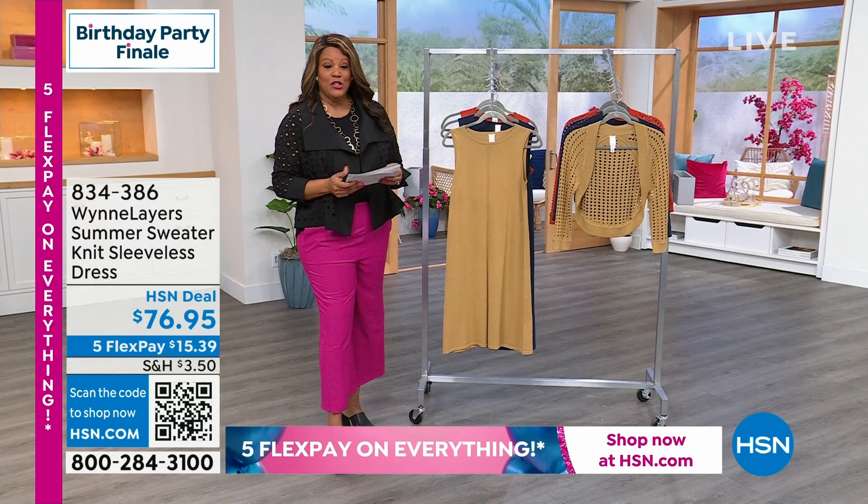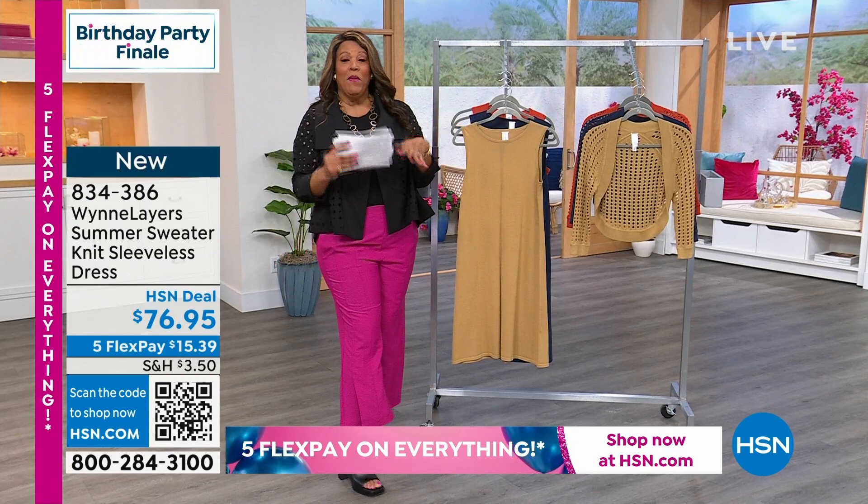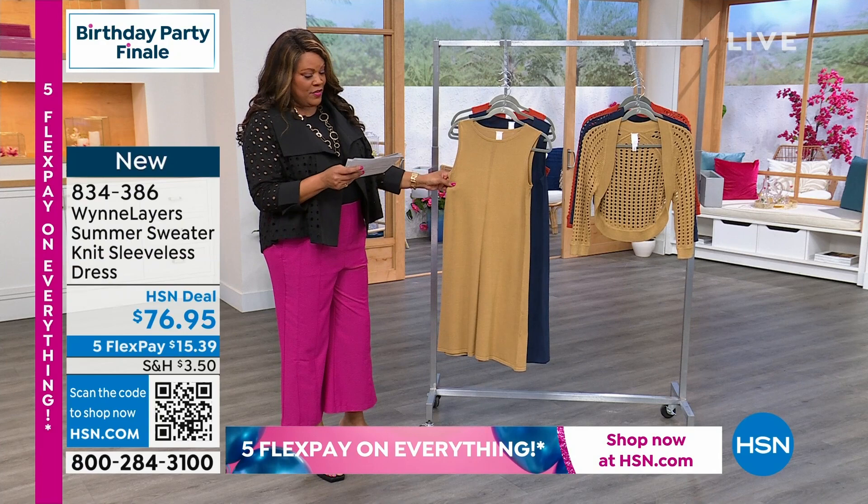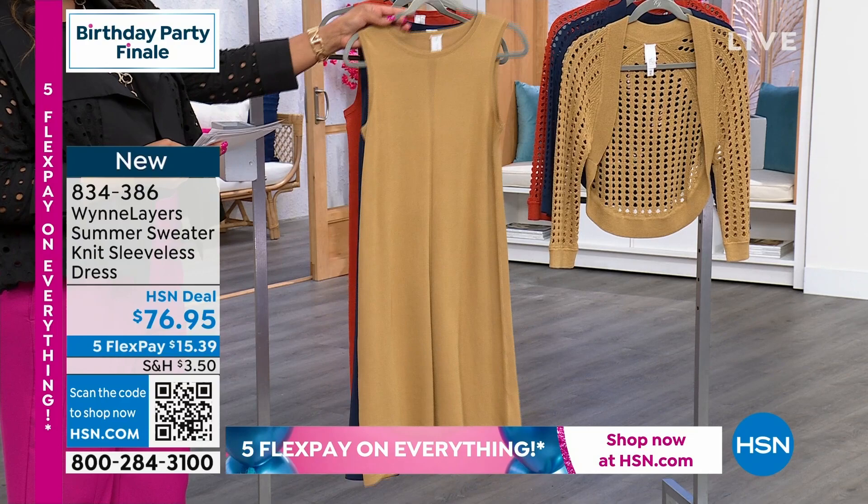I'm Debbie D, by the way. Marla Wynn, as you know, went from being a movie producer to producing the most fabulous clothes in the world. So we had to steal her from Hollywood so you could have Hollywood good looks. This is brand new, and this dress is in this gorgeous neutral. We're calling it Prairie Sand. We also have it in midnight blue, and we also have it in burnt orange.